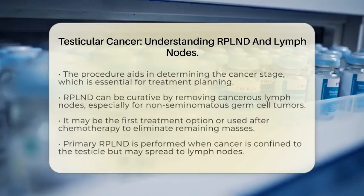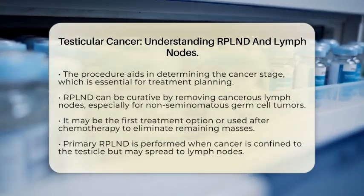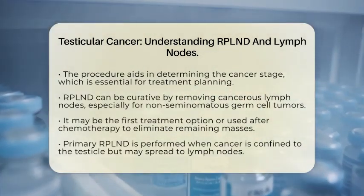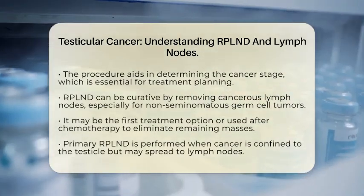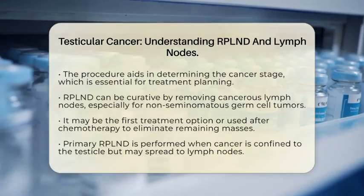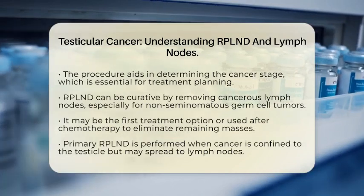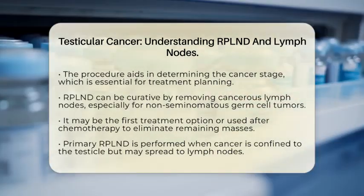The second purpose of RPLND is therapeutic. It can actually be curative by removing cancerous lymph nodes before or after chemotherapy. This is especially true for non-seminomatous germ cell tumors. In some cases, RPLND may be the first treatment option, or it can be used to remove any remaining masses after chemotherapy, helping reduce the risk of further cancer spread.